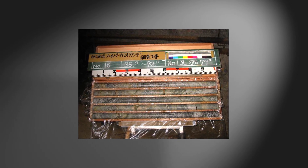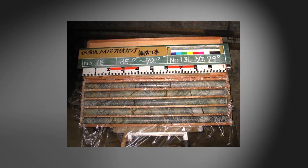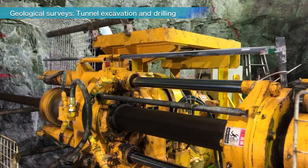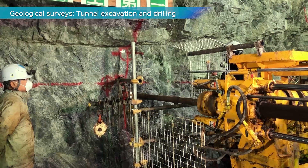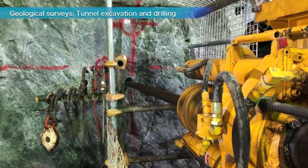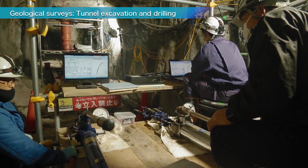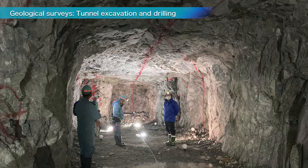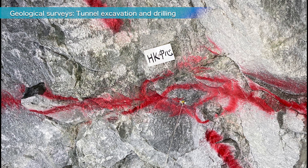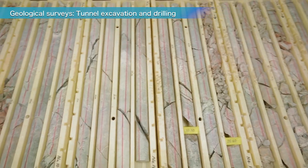To determine the construction site and excavation plan, geological surveys were conducted over many years. In fiscal year 2020, detailed geological surveys were conducted through 730 meters of drilling and the excavation of new survey tunnels. At the construction site lies the Hida Gneiss, known as one of the hardest rocks in Japan. The properties of the rock and the ground pressure have a major impact on the cavern's stability. Based on the survey results, the cavern's shape and reinforcement methods were analyzed.